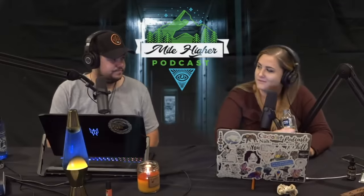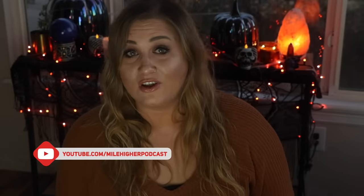Hey guys, welcome back to another day of Freak Week. Recently on my podcast, Mile Higher Podcast — if you don't watch it, what are you doing — we did a whole episode on haunted objects. I found it really interesting because it's not something I know a ton about. We talked about two different haunted dolls and I was so interested in the stories that I wanted to do it on this channel.